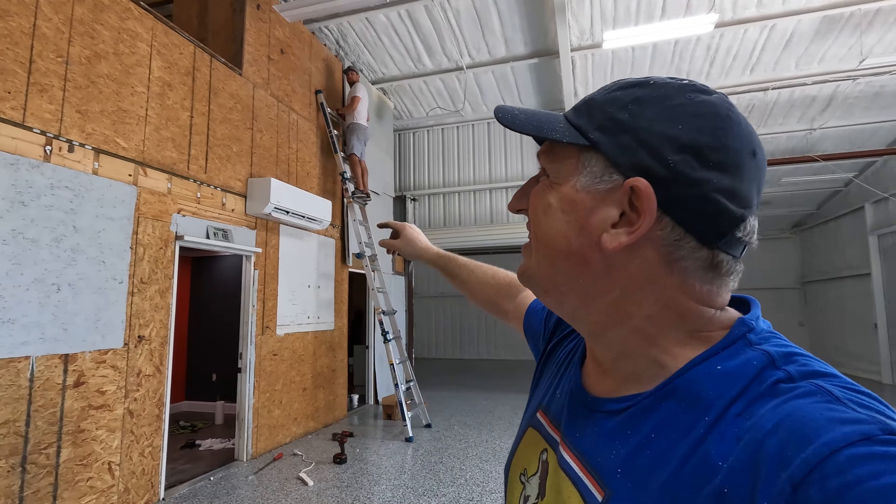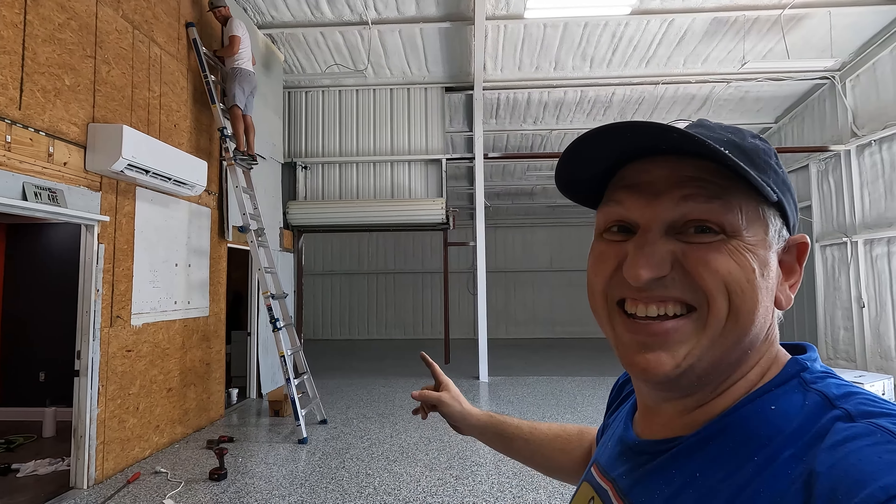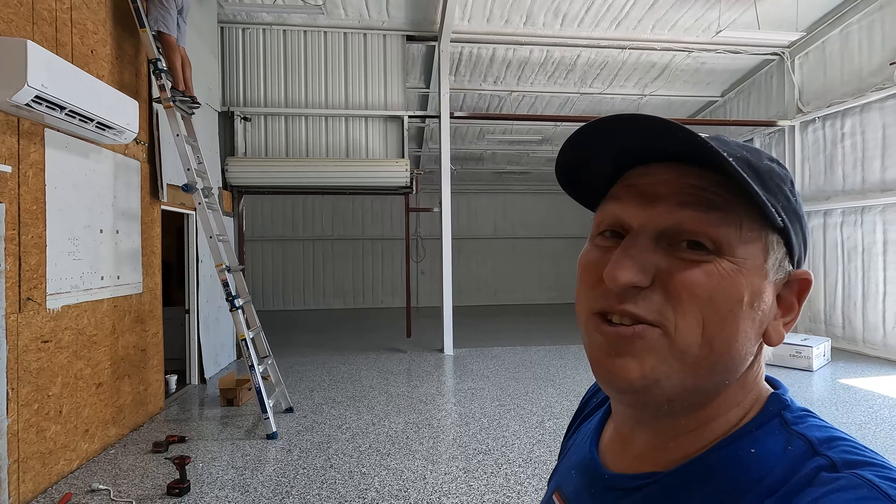Josh is working on the office — finishing up the trim and a little bit of paint work. Josh gets to work in luxury: it's air conditioned and it's only 74 degrees in there.